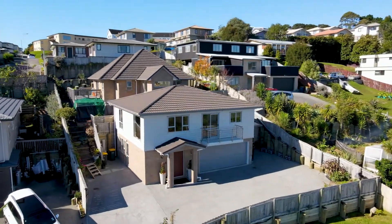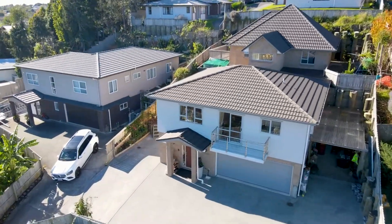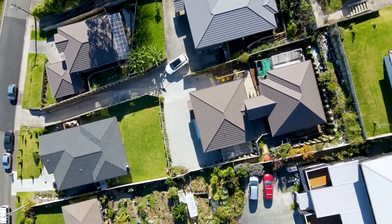Double garage with internal access, plus plenty of parking outside for guests or visitors, and a carport or workspace right outside.